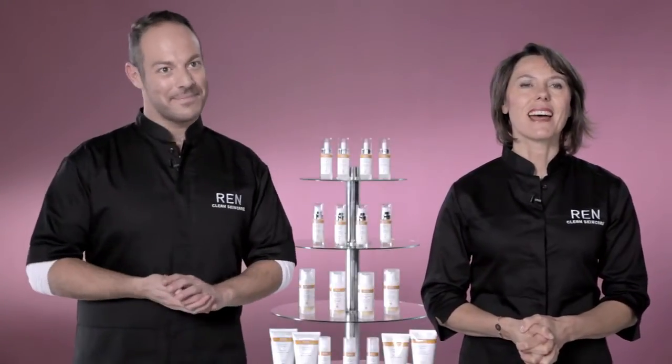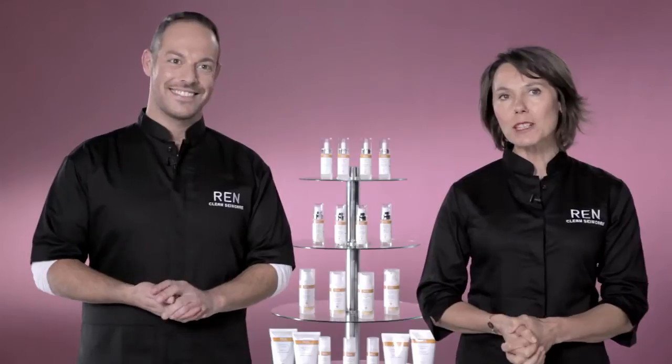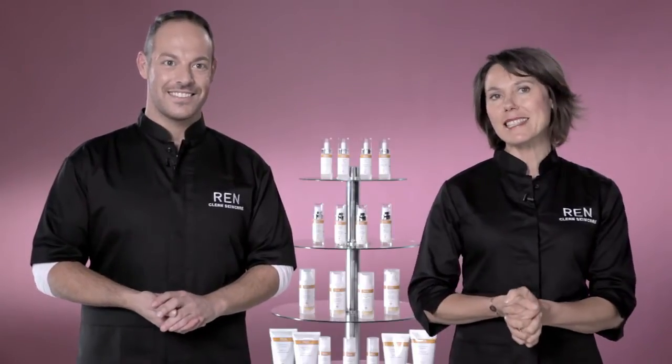Hello, my name is Roy. Hello, my name is Marielle and welcome to REN, the home of clean skin care. Today we want to talk to you about how to achieve glowing radiant skin in only 10 minutes.